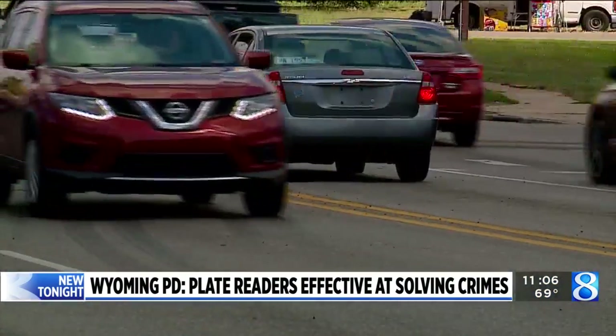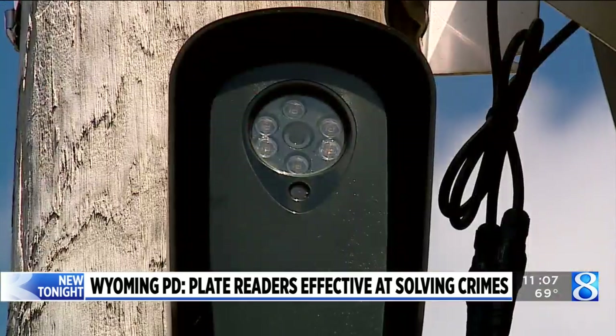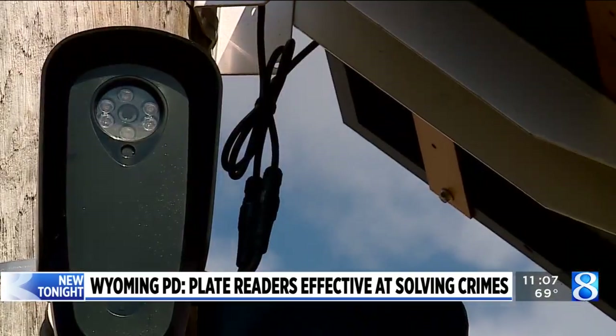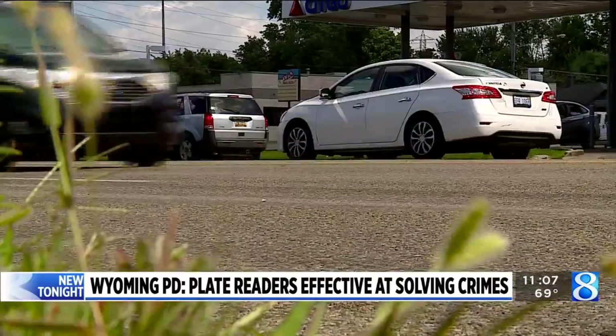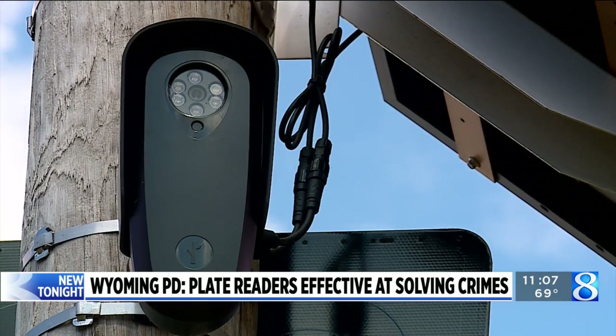This type of plate reader is mounted along streets. Wyoming police says in just a few months, the device helped them track down wanted suspects and stolen vehicles. It has really been a game changer for us. Cameras are set up to capture both directions of travel on a roadway. Workers installed 12 Flock Safety license plate readers at six locations throughout the city.